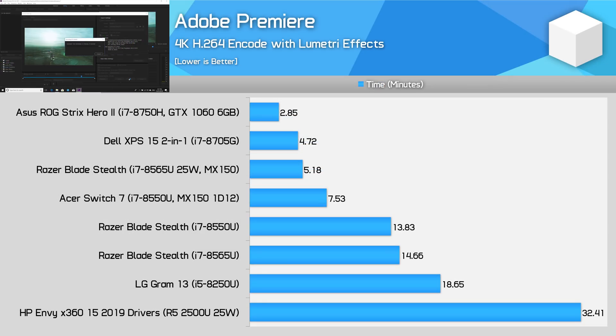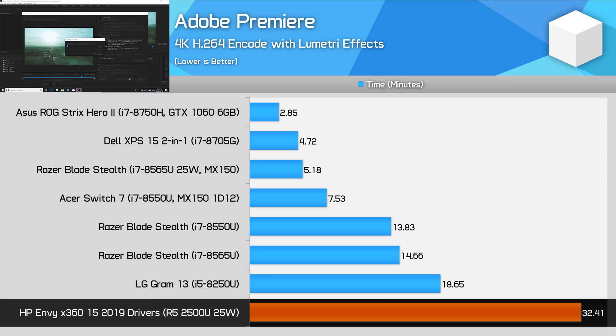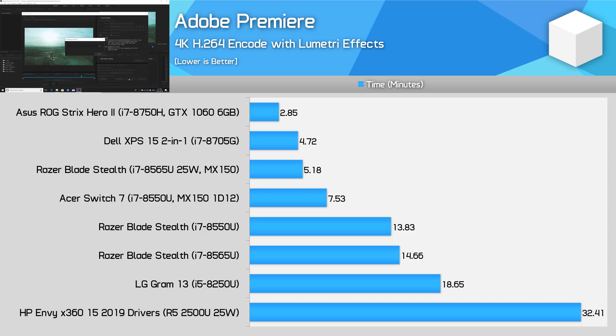I still had issues with Adobe Premiere, though. Even with all the latest updates, the Ryzen 5 2500U is still unable to GPU accelerate the Lumetri color effect in Premiere with 4K footage. Lumetri is widely used for color correction and can easily be GPU accelerated on Intel's integrated graphics and all of Nvidia's recent discrete GPUs. Bizarrely, it is still compatible with 1080p footage and below on this processor. Because our Premiere benchmark uses 4K footage and Lumetri effects, Ryzen Mobile gets destroyed by a mere Core i5-8250U, taking over 30 minutes to render on the CPU alone. I've flagged this issue to AMD again, so hopefully their driver team will look into it.